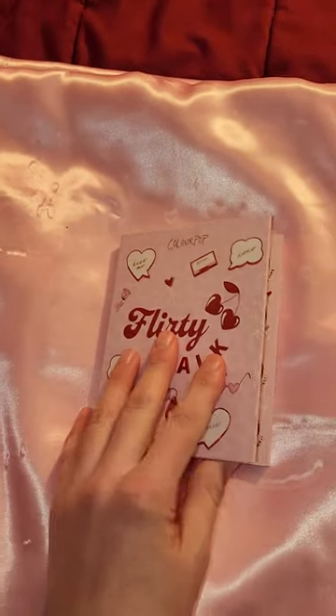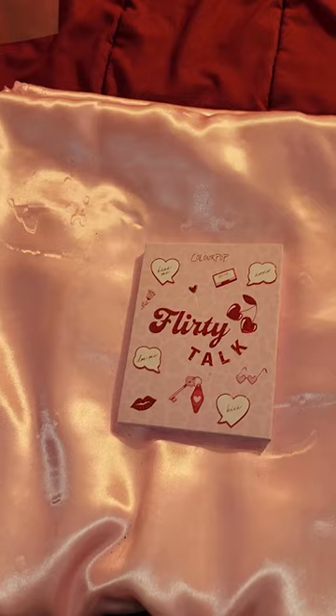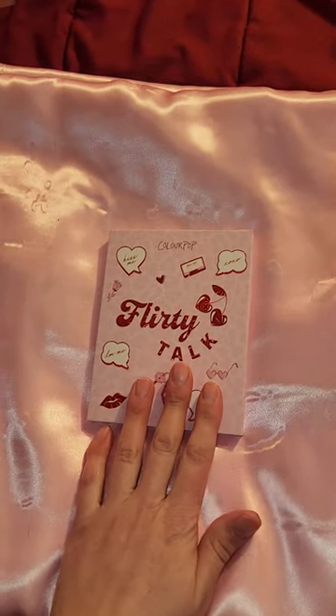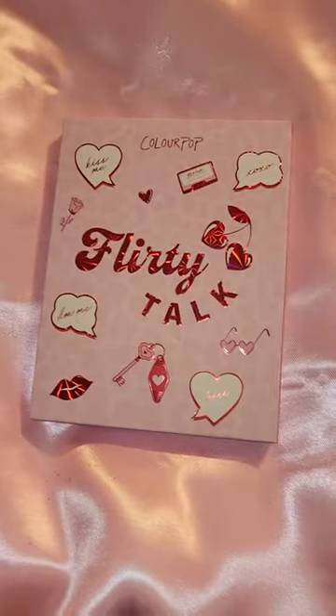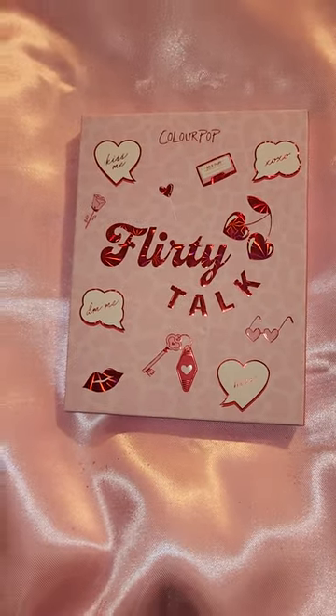Thank you guys for watching my channel. If you want me to do a look with this palette, let me know and I'll do something on Instagram. Have a good day, bye bye!